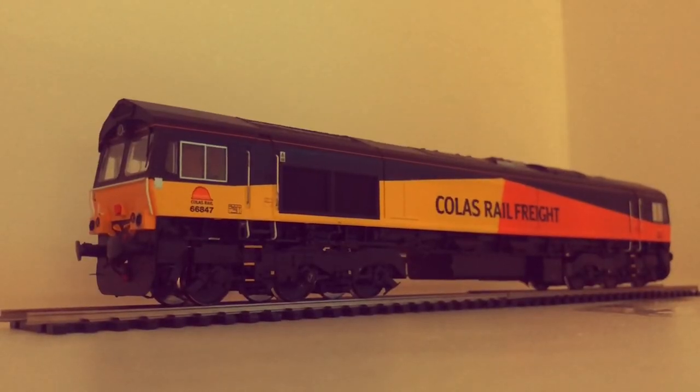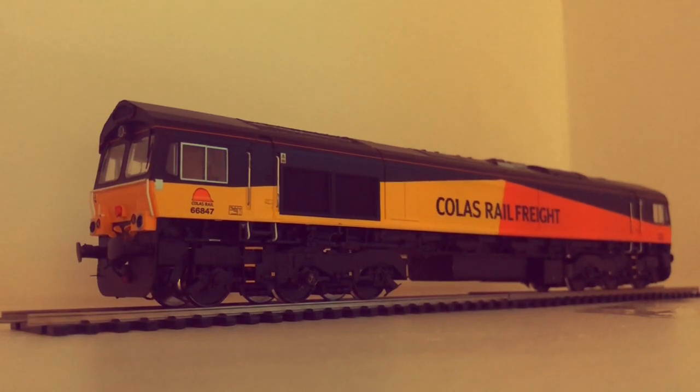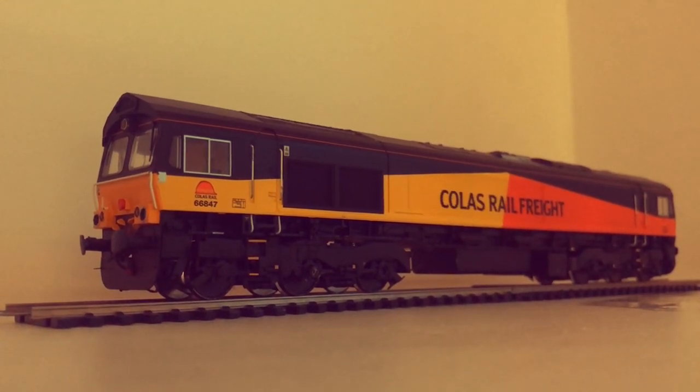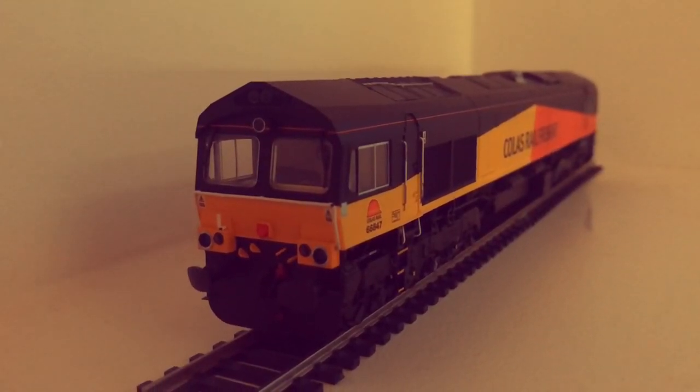Do let me know what your opinion is of the British Rail Class 66 in the comments below. And I'm sure, regardless of the main line you go to in the UK, there will surely be a Class 66 on its way down the rails with a freight train of some sort. Also do let me know if you want to see more diesels done in the future too, that would be very helpful of you.